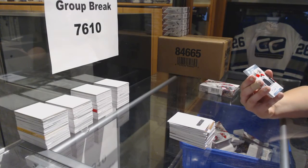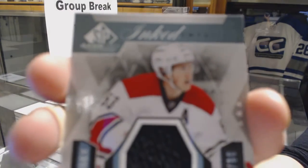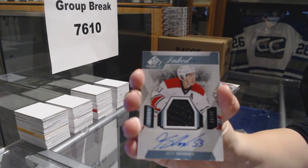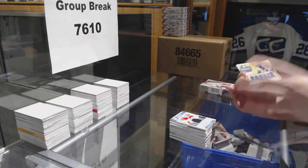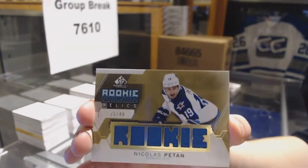We've got a rookie sweater, numbered to 99, for the Carolina Hurricanes, Jeff Skinner — little bit of chipping at the bottom. And a gold rookie phenom relics jersey, numbered to 49, Nick Patan for the Winnipeg Jets.